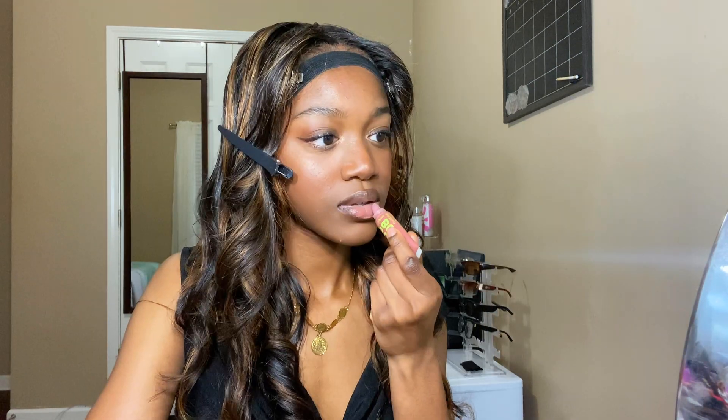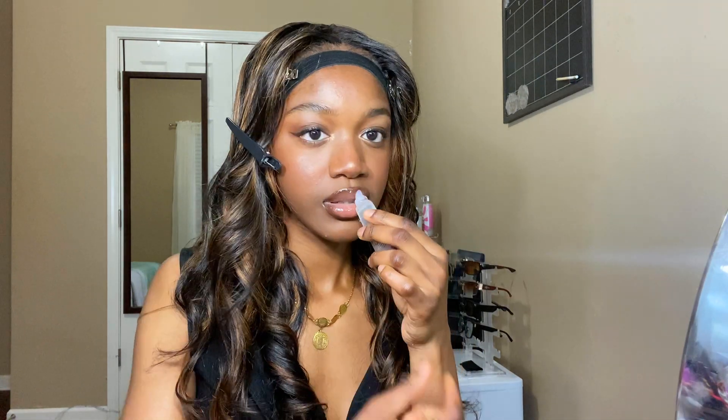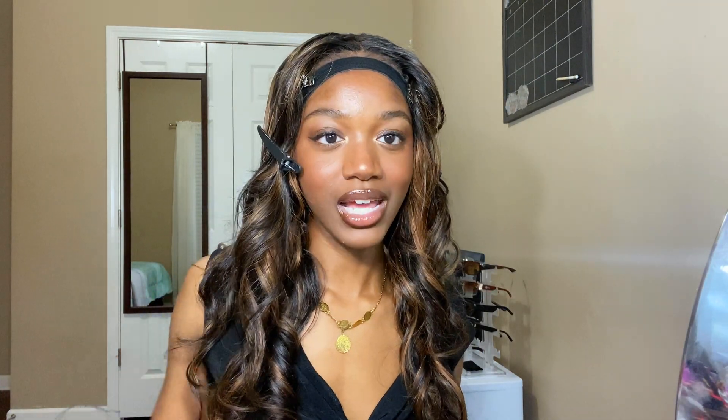It's already giving me that 90s vibe I'm looking for. Now I'm going in with this pink gloss by Juicy Bomb — it's literally going to melt into my lips. Look at that — it melted so perfectly into my skin. Then I'm going on top with this infamous drugstore lip gloss.